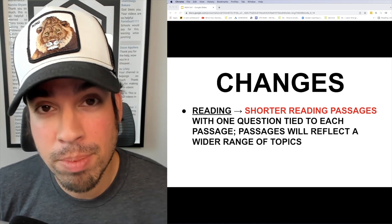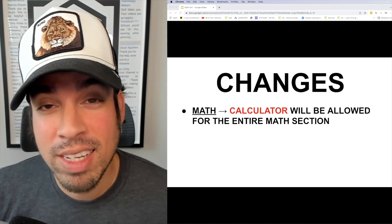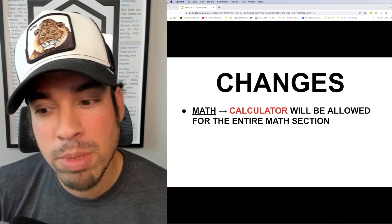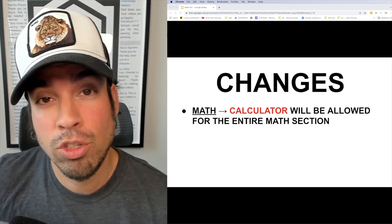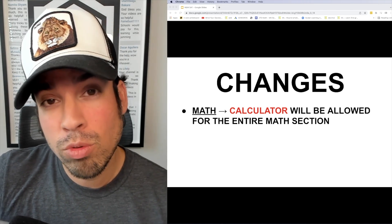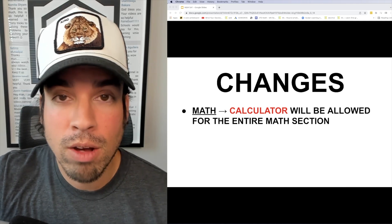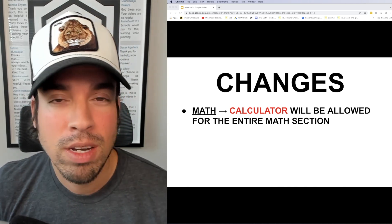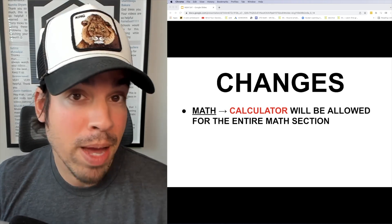For the math section, you'll now be allowed to use a calculator throughout the entire test. I find this interesting because it makes the SAT more similar to the ACT in that respect. From a competitive standpoint, this will likely persuade a lot of people who were considering the ACT — partly because of calculator access — to go back to the SAT.